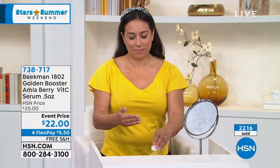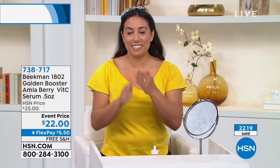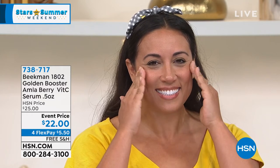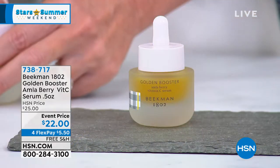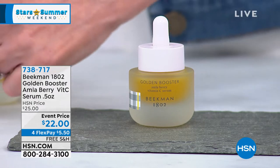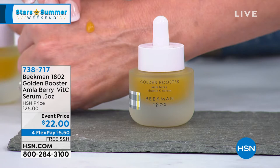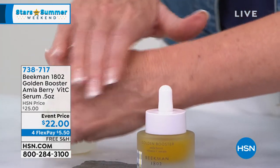You may have been to the department store or beauty store and seen bottles of vitamin C for maybe $35, $45, $67, $125. You don't need to spend that much for your vitamin C efficacy, because here you're going to get it today for our launch price at $22, using the amla berry — 20 times more vitamin C than an orange — and non-irritating, tested to be non-irritating.